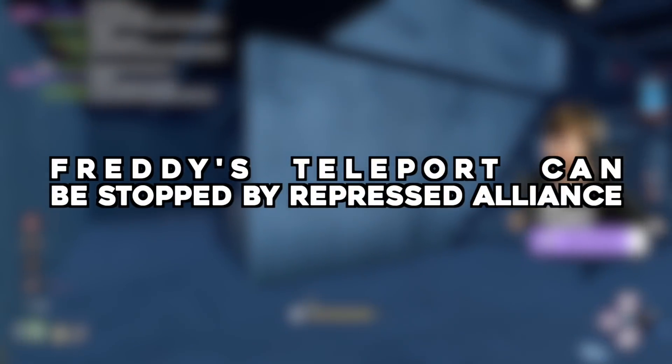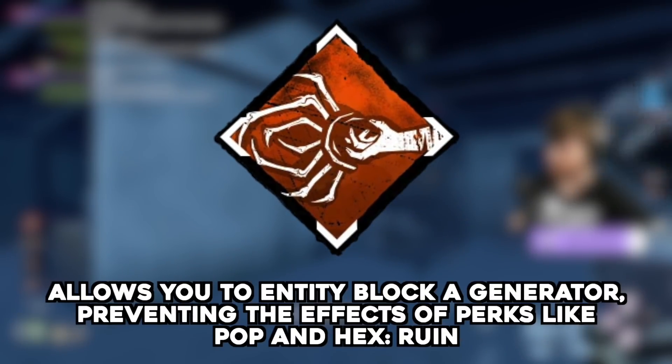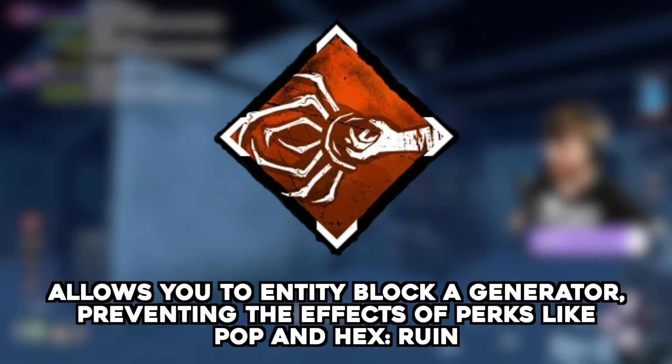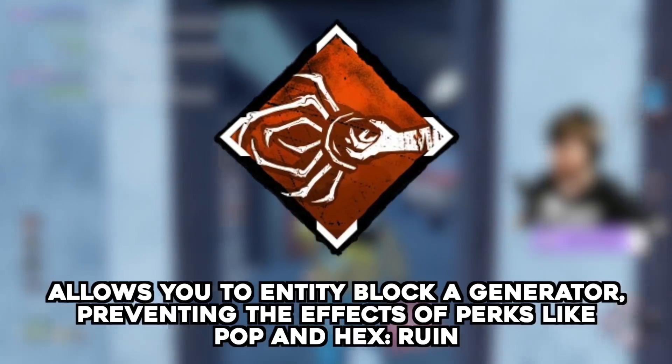Freddy's teleportation can be stopped with Repressed Alliance — submitted by Crawl to the Field. Repressed Alliance allows you to block a generator, preventing it from being affected by perks such as Ruin or Pop. But will using this when Freddy begins to teleport to a generator cause that teleport to cancel?